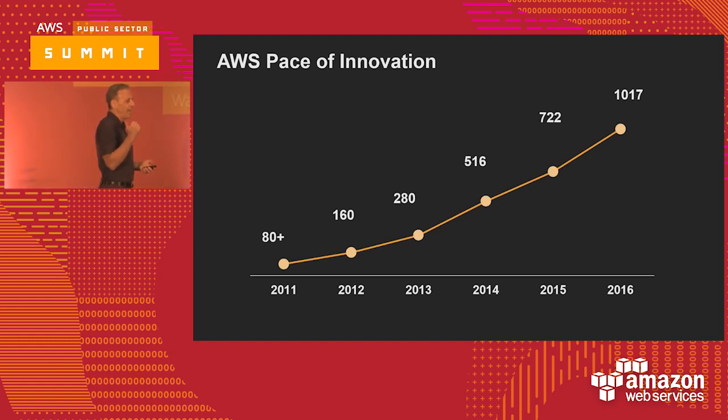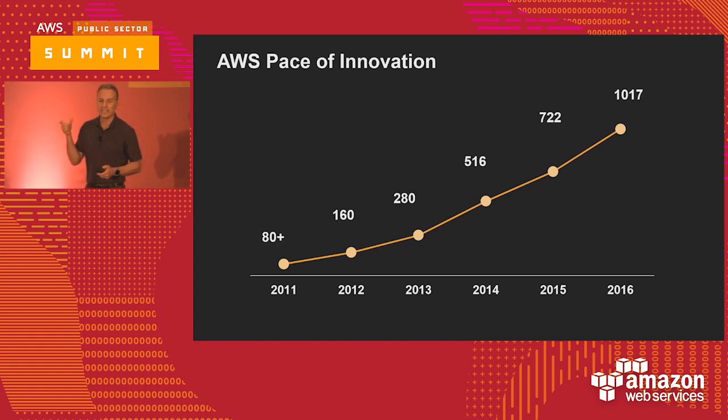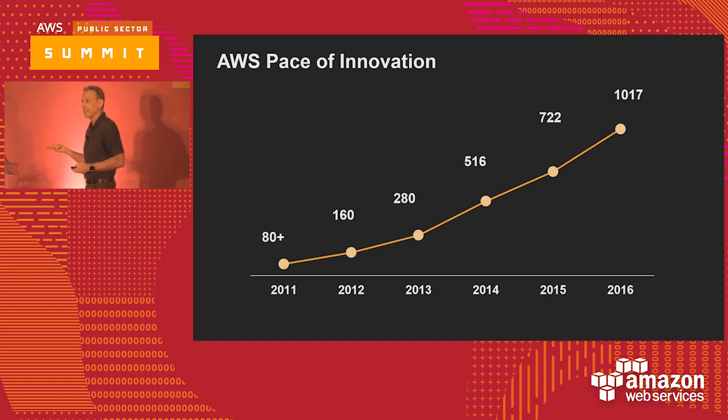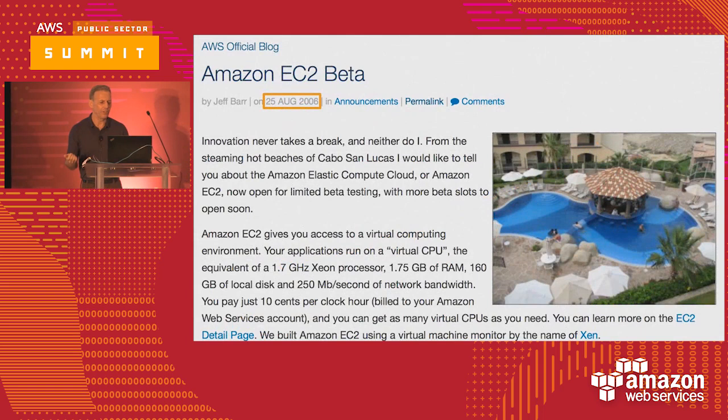Back in 2011, we had 80 new features and capabilities brought to the platform. By 2016, we had added 1,017 significant new features and capabilities — that's a 12-fold improvement in those six years. It's also important to realize that those innovations are driven by the people in this room. 90% of these features and capabilities come from suggestions from our customers. And on any given year, about 35 to 40% of these features actually have a security focus, which gives you an idea of how important security is at AWS.